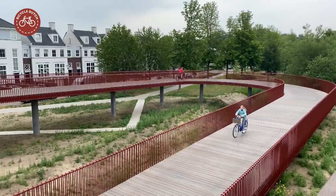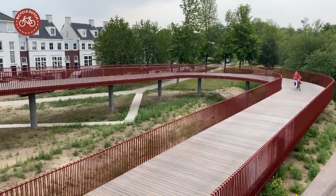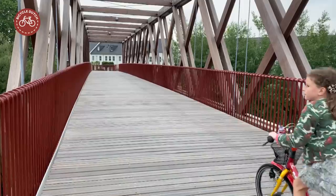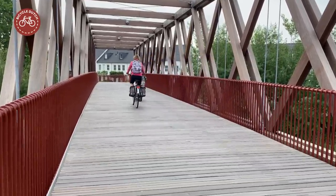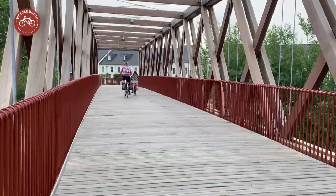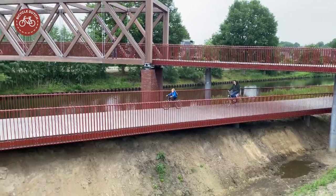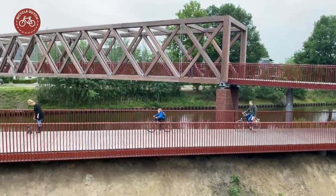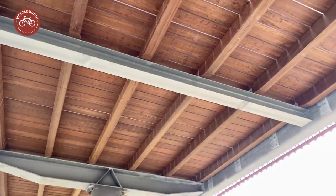The budget for this bridge was 3.4 million euros, of which the municipality had to pay 1.5 million. But it went over budget, which caused political unrest and an official inquiry. Oorschot had to pay the contractor 500,000 euros extra and had to spend another 200,000 on additional costs, which means that in total this bridge has cost 4.1 million euros.